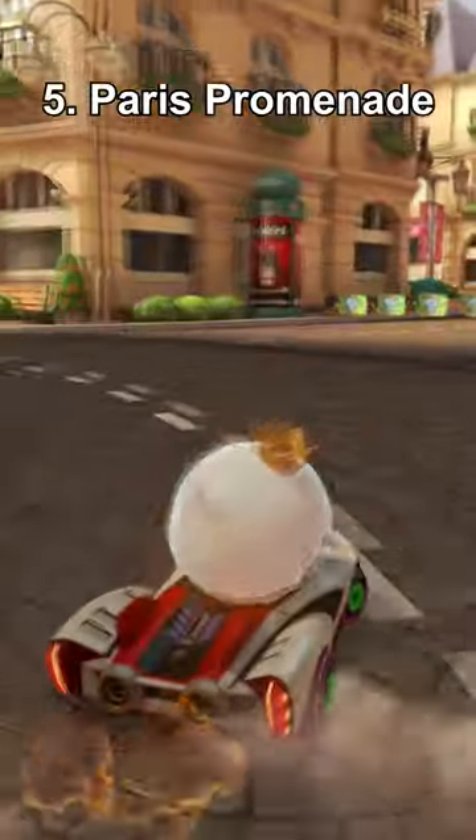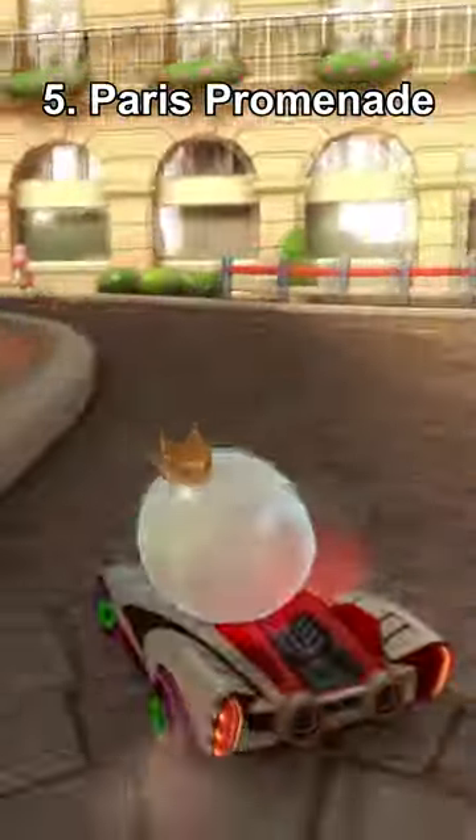Number 5, Paris Promenade. I like this track. The aesthetic is nice, and while it's not memorable, it's fun to race around.